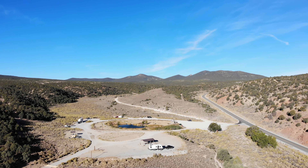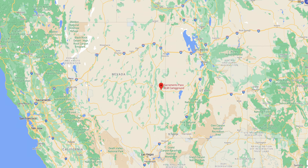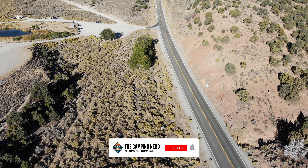Sacramento Pass BLM is a free campground less than 20 miles from the Great Basin National Park. It has a total of 10 campsites and you can stay here for up to 14 days. You access the campground from US Highway 50, also known as the loneliest road in America.